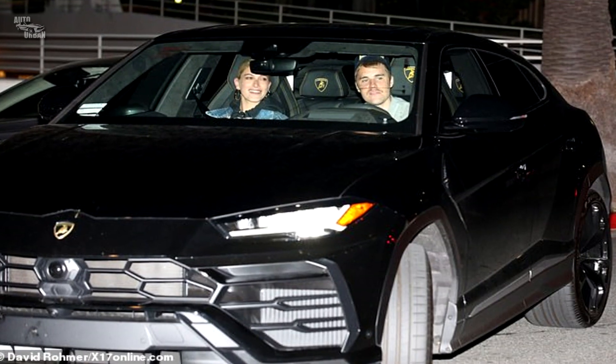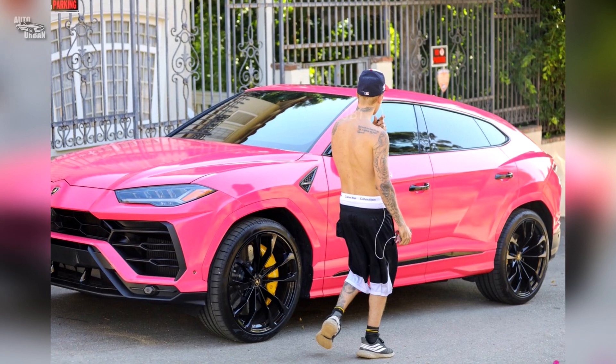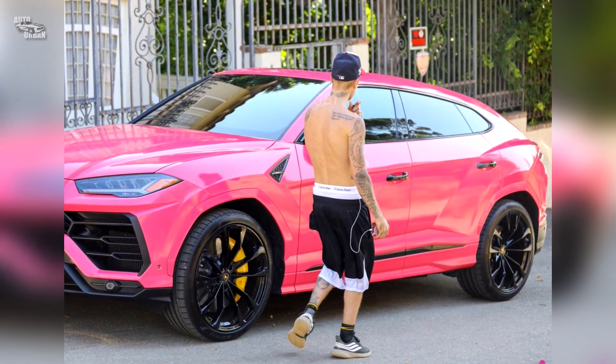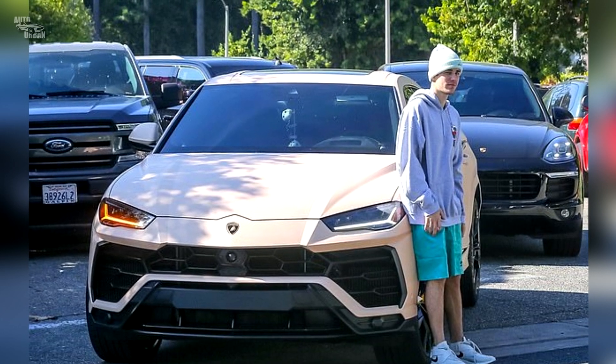Lamborghini Urus. The car was originally black, but the people wanted something a little brighter. Pink cars have been a rising trend over the last couple of years, but I don't think it suits the Urus that much. Maybe because of that, he has recently changed it to cream color.